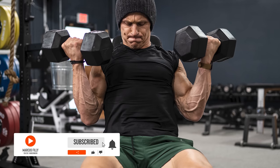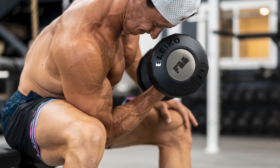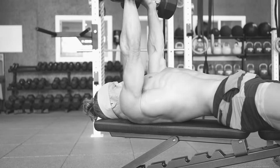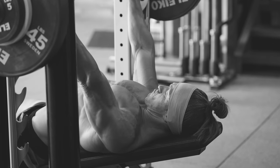Does heavier really equal bigger and stronger? In the gym, people often head to the dumbbell rack to work small specific muscles, but clearly you can't go as heavy on a dumbbell curl as you can with a barbell bent over row. Over time, it's easy to start thinking that dumbbells just don't build as much muscle as the heavy barbell. But this couldn't be further from the truth, especially when you use progressive overload.